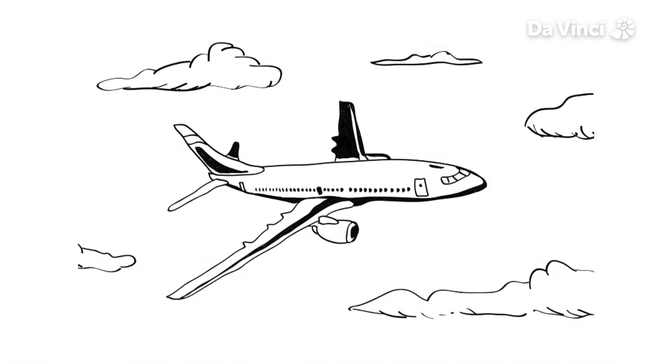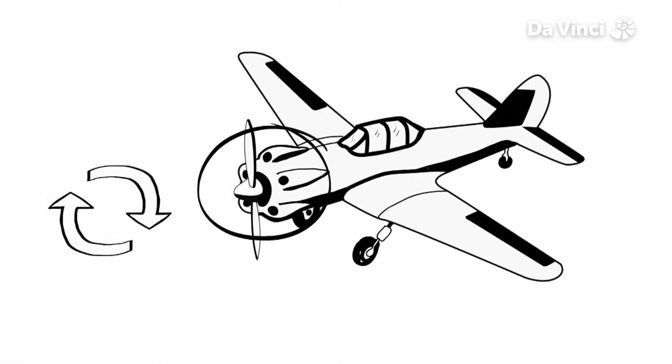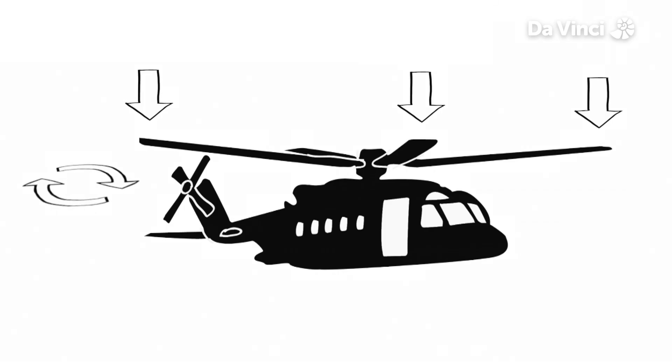Flying at a steady speed, the thrust exactly balances the drag and the lift exactly balances the weight. Some planes create lift using propellers, which are like spinning wings, turned by an engine. And helicopters just have rotors, like wings on top. The engine spins them fast enough to create the lift to overcome the weight of the helicopter and fly straight up.